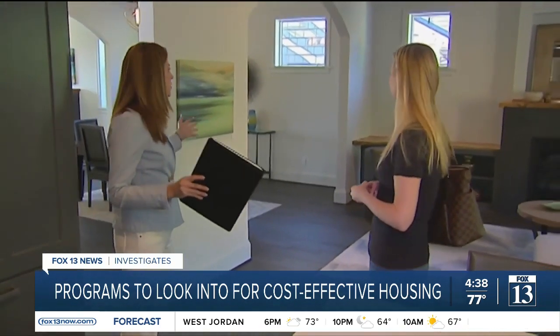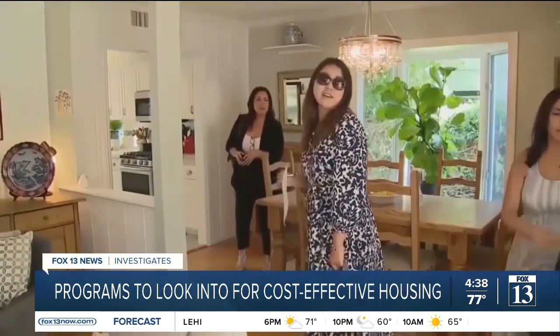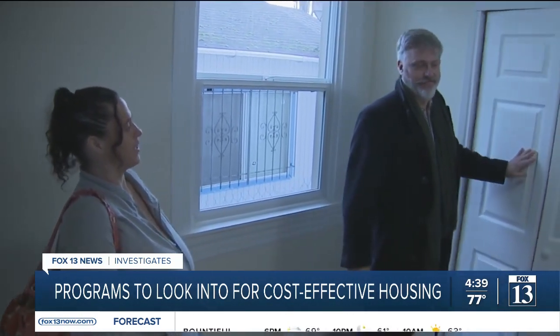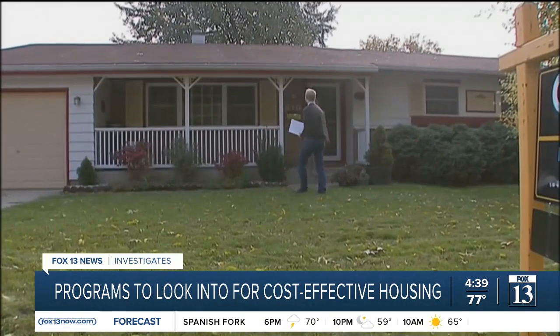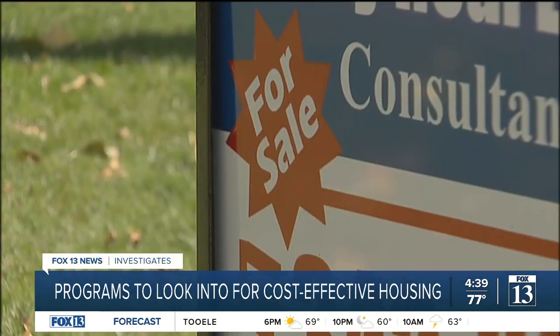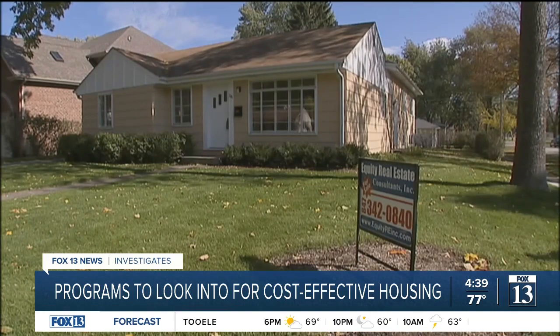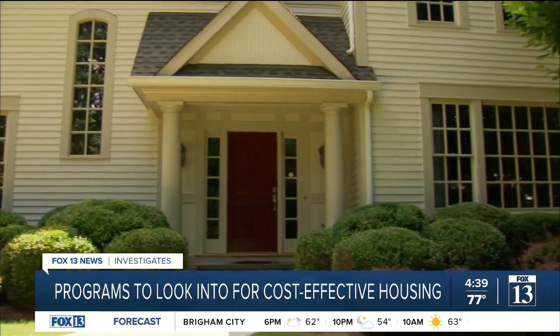A new program helps would-be homebuyers cover some of the initial cost of getting a home, and you don't have to be a current Bank of America customer. You could be eligible for grants totaling $17,500. The amount you receive is based on location. It can be in a low-to-moderate-income area, or a moderate-to-high-income area. If you're looking to buy in a lower-moderate-income neighborhood, you could get as much as 150% of area median income, or AMI. For moderate-to-higher-income neighborhoods, you can still get up to 80% AMI.